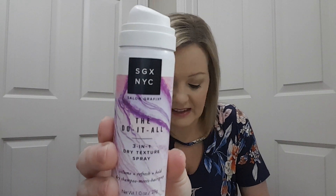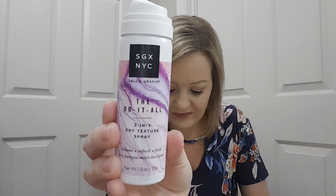The first thing here is a SGX NYC Salon Graphics Do It All 3-in-1 Dry Texture Spray — volume, refresh, and hold. Dry shampoo meets hairspray. It says the 3-in-1 formula texturizes, amplifies, and refreshes hair, instantly absorbing oil, so day-old locks look bouncy and full of life.